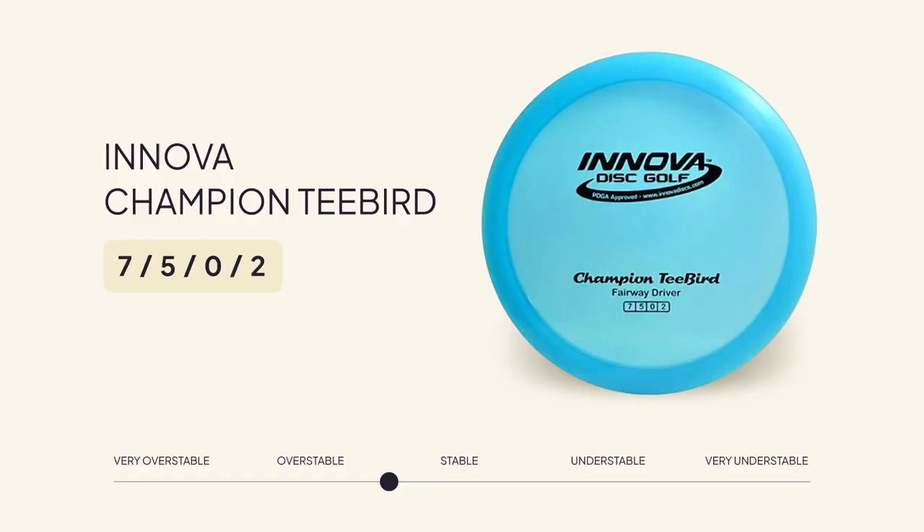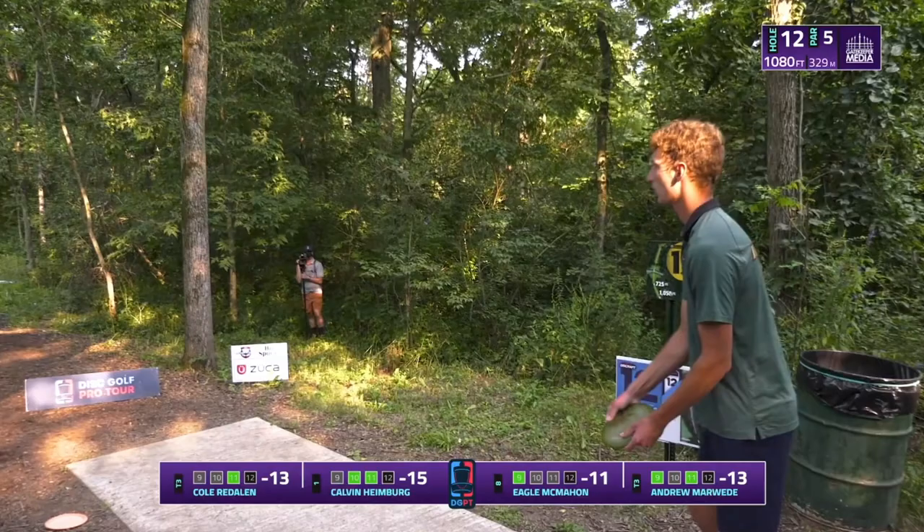The disc that Calvin throws here is a disc that's been in his bag since 2012, the Innova Champion T-Bird. A new T-Bird is reliably stable, but Calvin's has been seasoned long enough that it has a significant amount of turn when thrown hard.